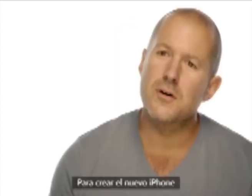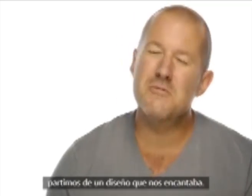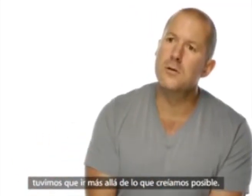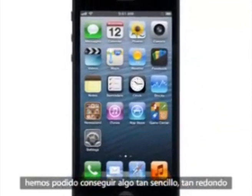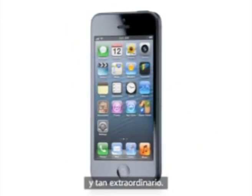To create the new iPhone, we began with a design that we really loved. But to build it, to implement it, we had to look way beyond what we knew to be possible. It took all of our learning, our best thinking, to realize something so simple, so clear, and yet so truly extraordinary. We'll see you next time.